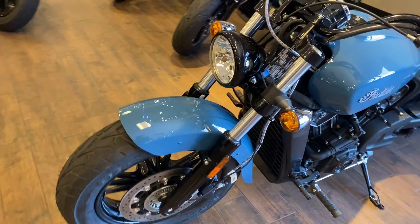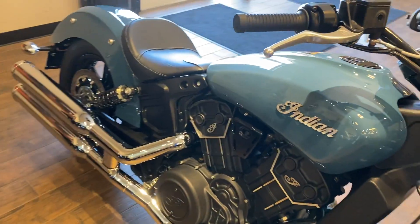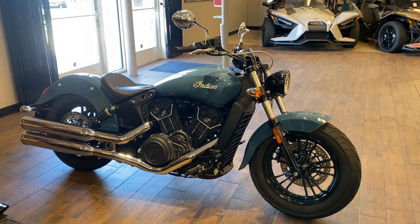Come take it for a spin, see how you like it. We are open for test rides 6 days a week, and we will see you when you get here.